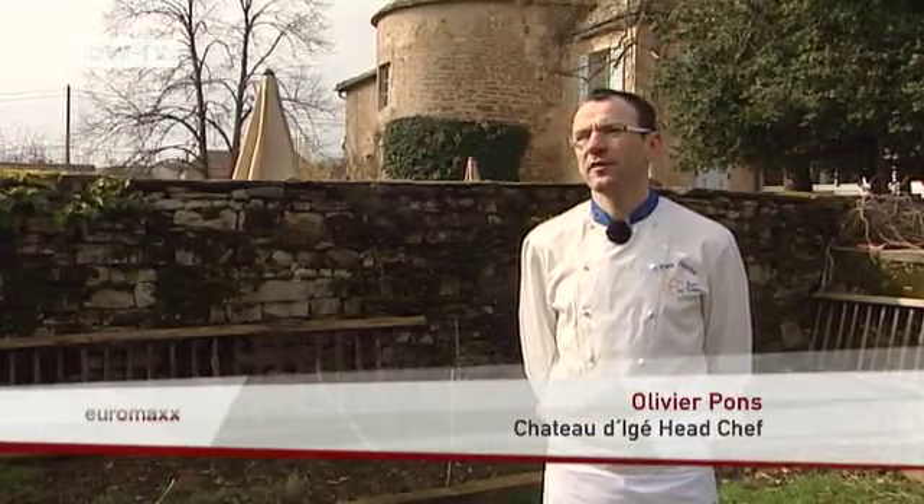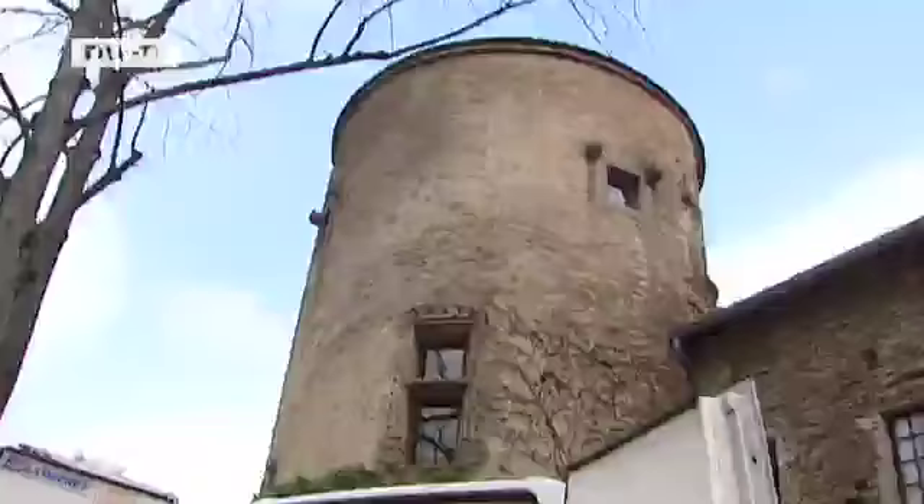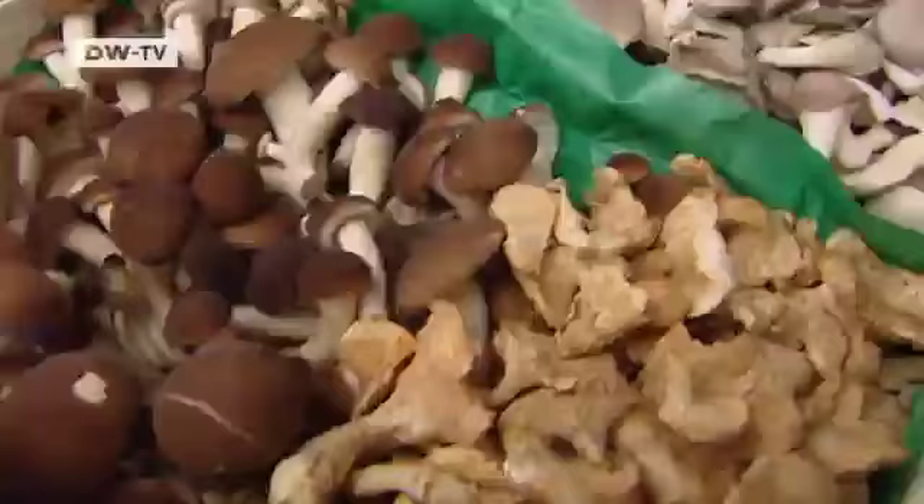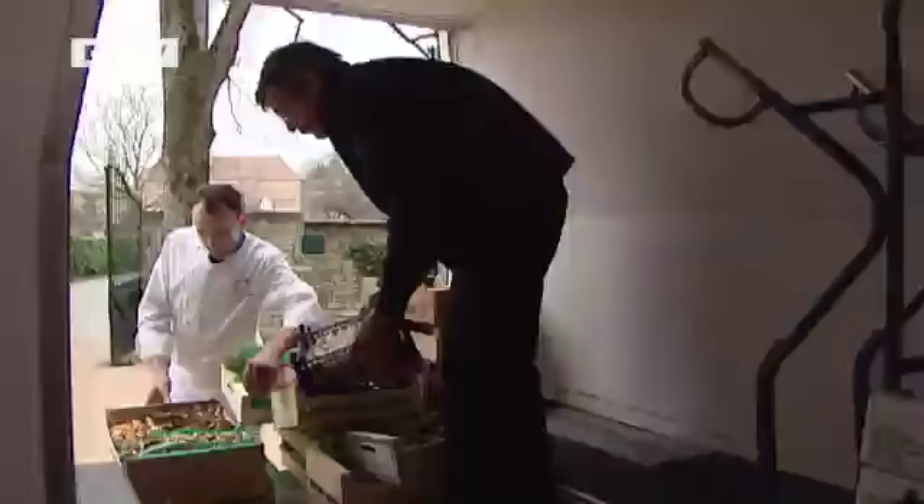My cuisine is based on produce from here in the region, on everything that grows in the immediate area. Early in the morning, local farms deliver all the ingredients he needs that are not otherwise growing in his garden.